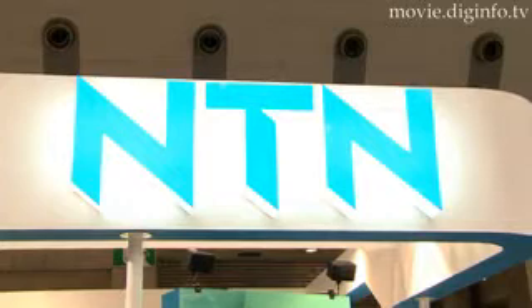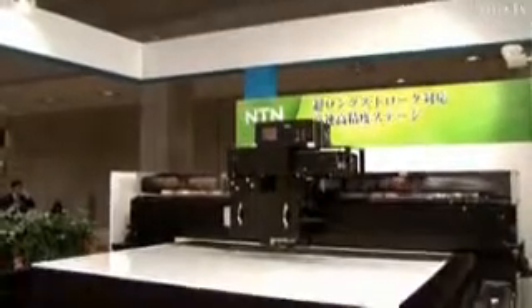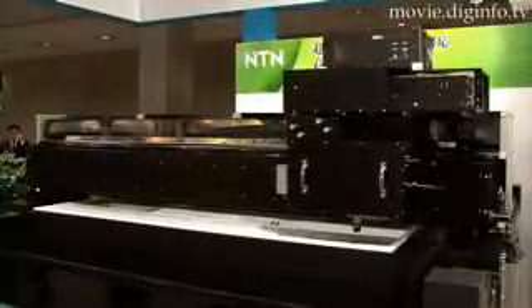NTN will begin selling its new precision positioning device, the super large and high precision XY gantry stage, in May of this year.